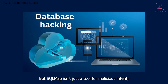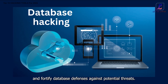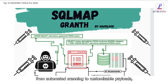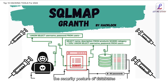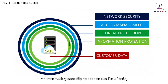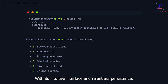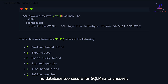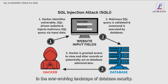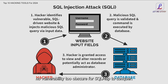But Sqlmap isn't just a tool for malicious intent — it's a guardian of digital integrity, empowering security professionals and ethical hackers to identify weaknesses and fortify database defenses against potential threats. With its comprehensive range of features, from automated scanning to customizable payloads, Sqlmap enables you to assess the security posture of databases with unparalleled accuracy and efficiency. Whether you're defending your own databases or conducting security assessments for clients, Sqlmap is your indispensable ally in the ongoing battle against data breaches.